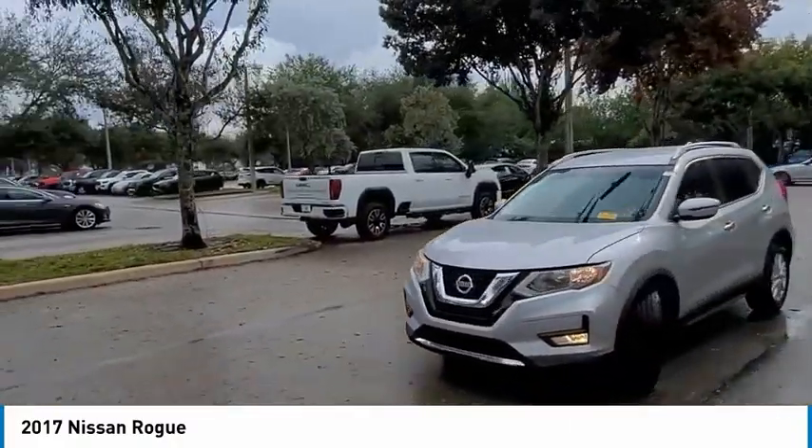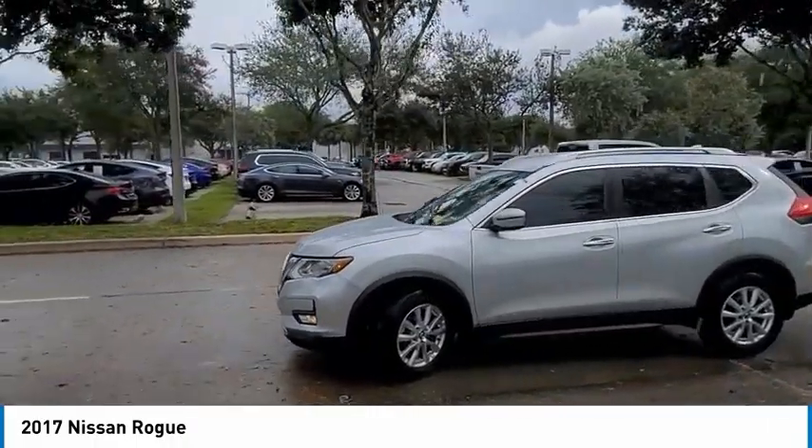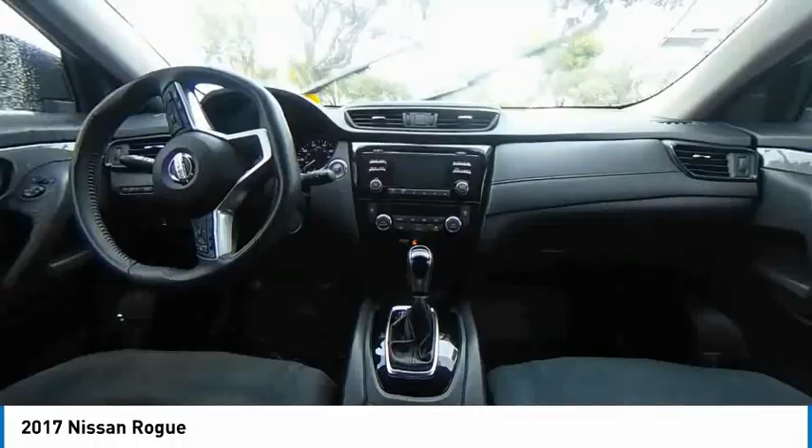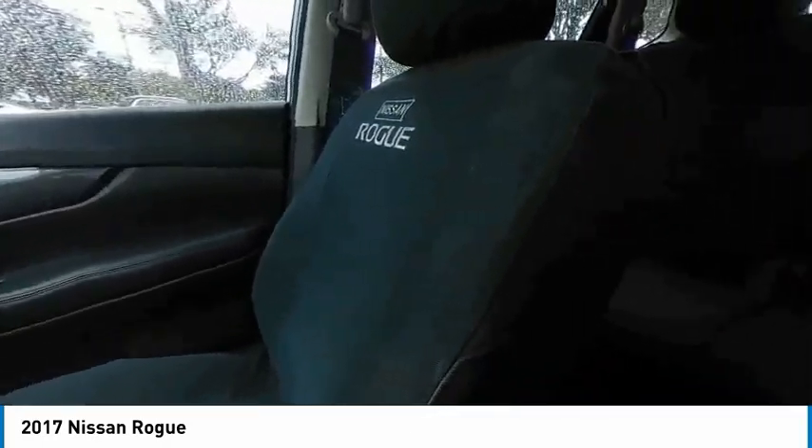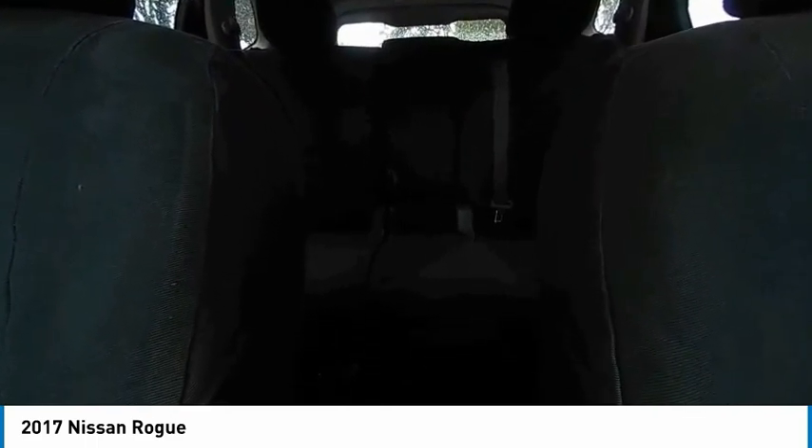This vehicle has less than 75,000 miles. Here are some of this vehicle's great options: back-up camera, keyless entry, steering wheel audio controls, remote engine start, traction control, stability control, anti-lock braking system, leather-wrapped steering wheel, Bluetooth, driver airbag.